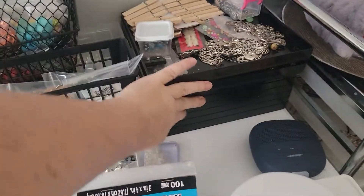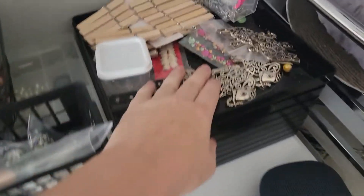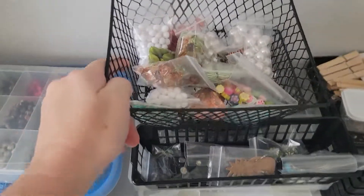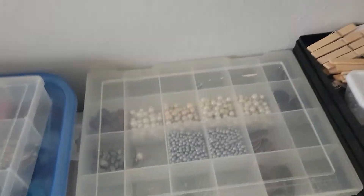So what I have is we've got these organizing bins, and those have a bunch of different random charms. I've got beads — full in there, full there, more, and then two full things there. This whole desk is just covered.